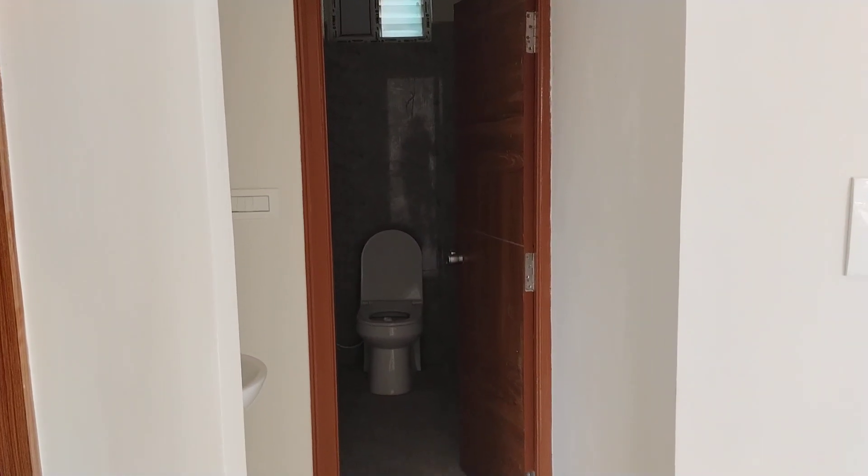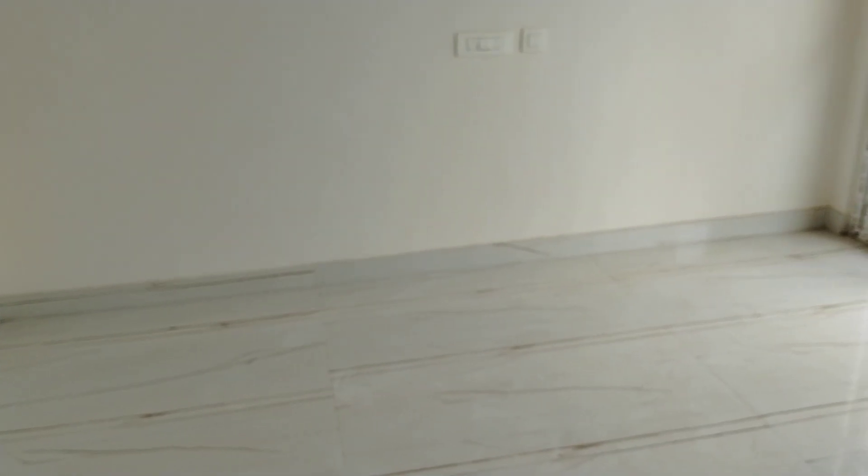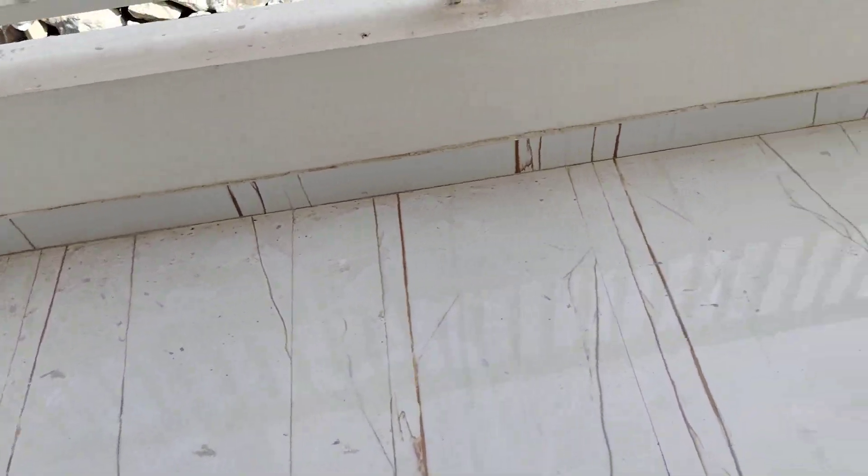This is the East Facing flat. This is the children's bedroom. This is the attached balcony. This is the attached balcony in the prime location.